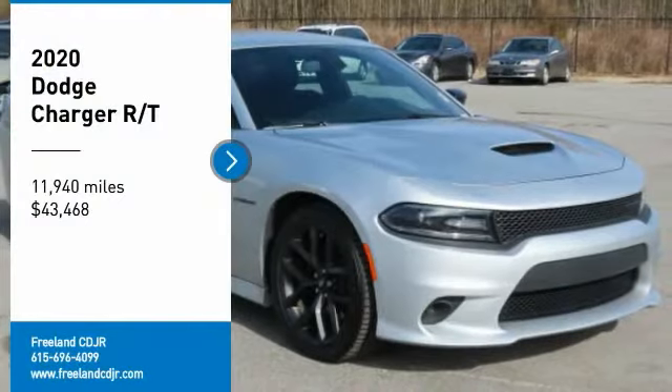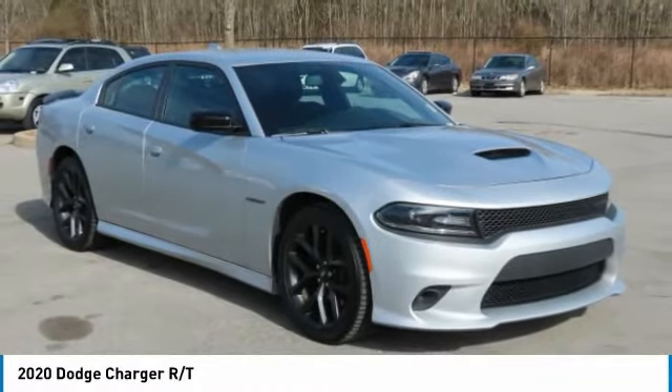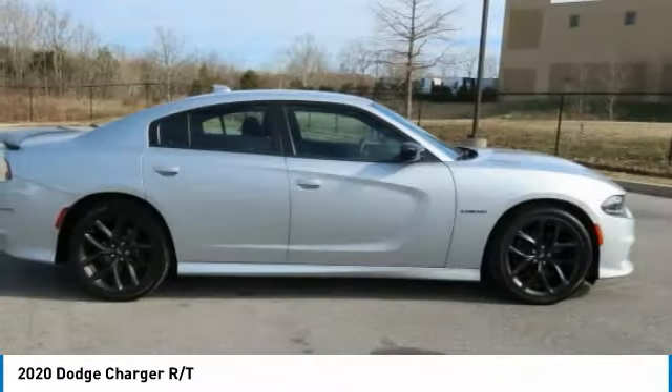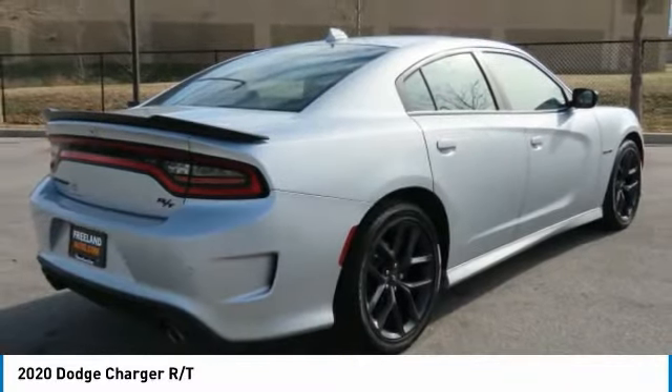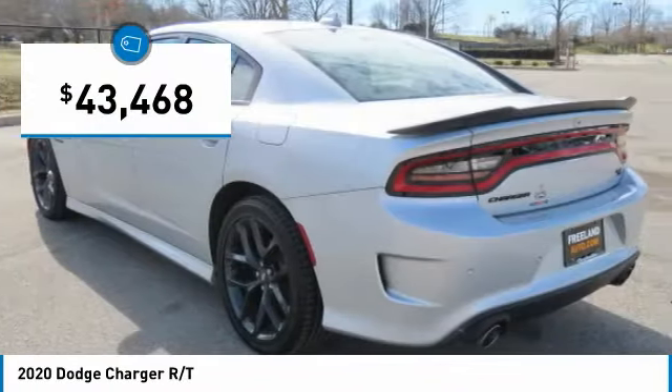Take a ride in the 2020 Charger. Inject some versatility, comfort, and sophistication into your muscle. The Charger is a powerful sedan that excites at every turn. Peace of mind comes standard with the Charger's 5-star government front and side impact crash test rating, and is priced below $45,000.